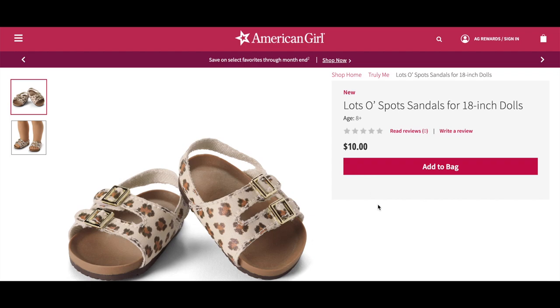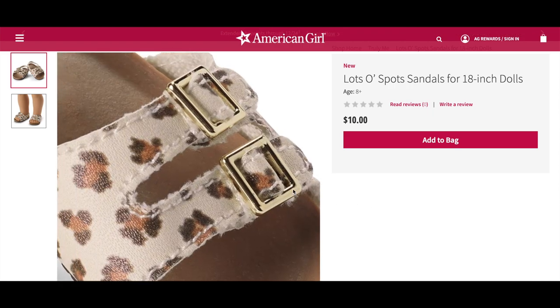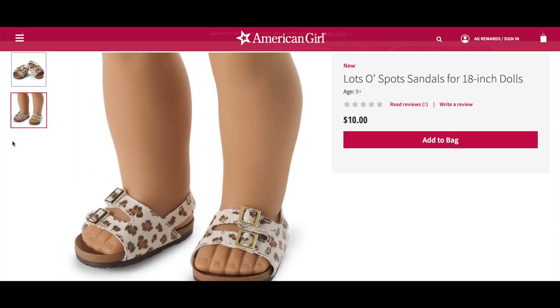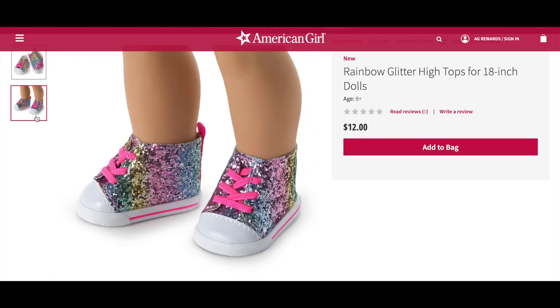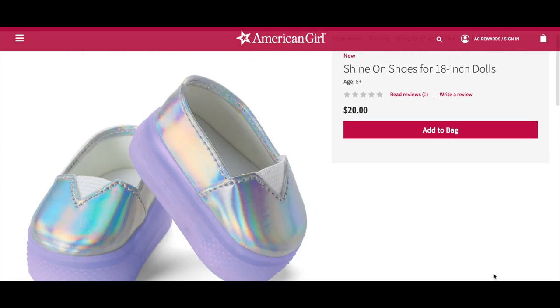My favorite new shoes have to be the Lots of Spots Sandals for 18-inch dolls — they retail for $10, are casual and perfect for the summertime, with a pretty design and a strap on the back to keep the foot in place. The Rainbow Glitter High Tops are very glittery and bright and retail for $12, with a pink design on the front. There's also a classic pair of Metallic Ballet Flats retailing for $10, and the Shine On Shoes, which light up purple and blue and are more expensive than the other options.